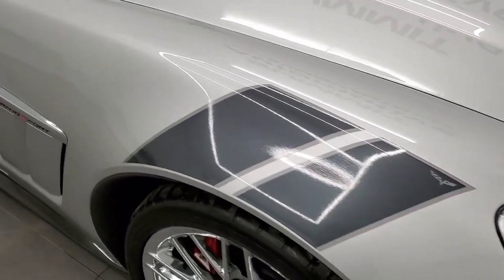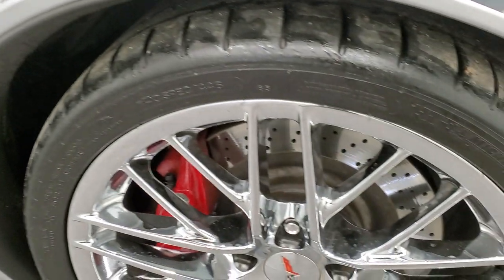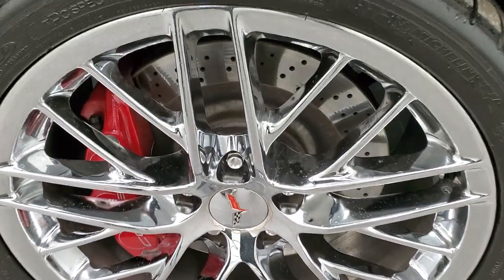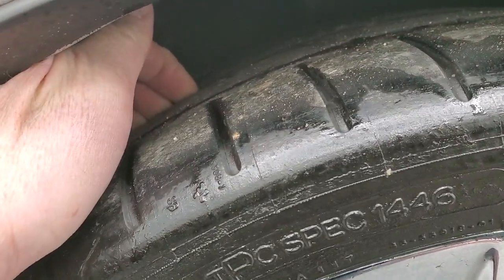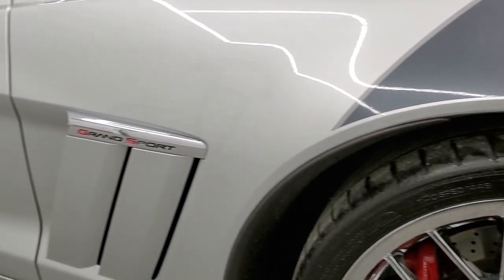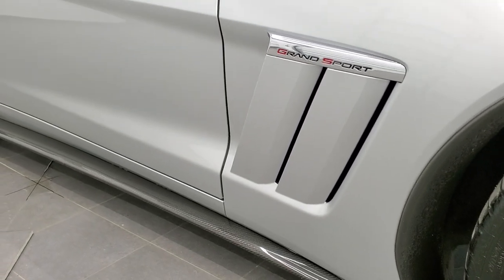The passenger side front fender and sticker are in excellent condition as well. The passenger side rim has no scuffs or scrapes. These tires have about half the tread left on the front. As you go down this side of the vehicle, take note of how clean the body is, how reflective and mirror-like that paint is.